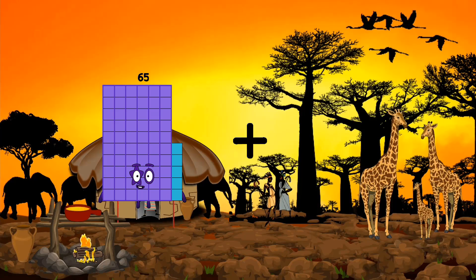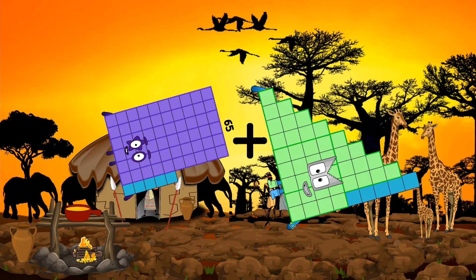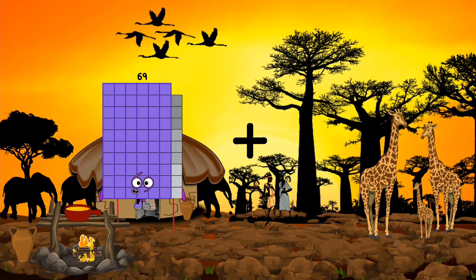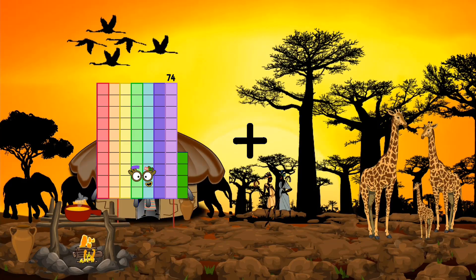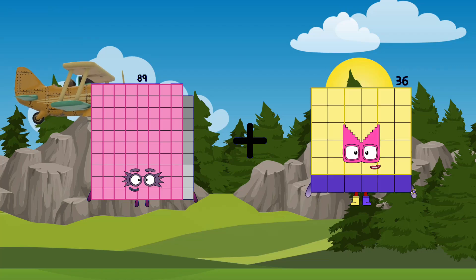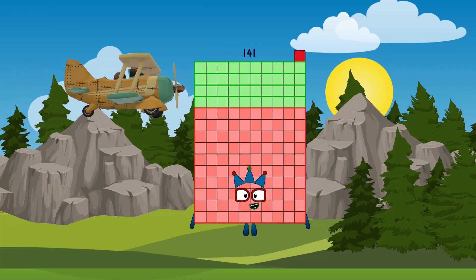65 plus 45 equals 110. 89 plus 52 equals 141.